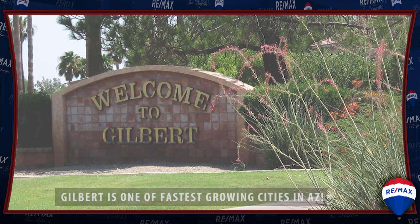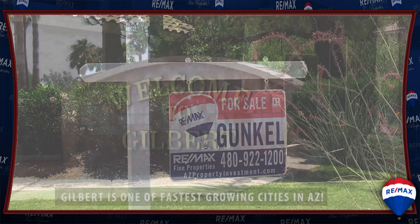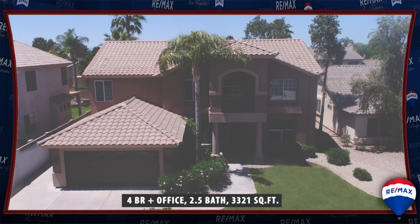It's no secret that Gilbert is one of the fastest growing cities in Arizona. This recently remodeled four-bedroom home is located in one of Gilbert's best areas.